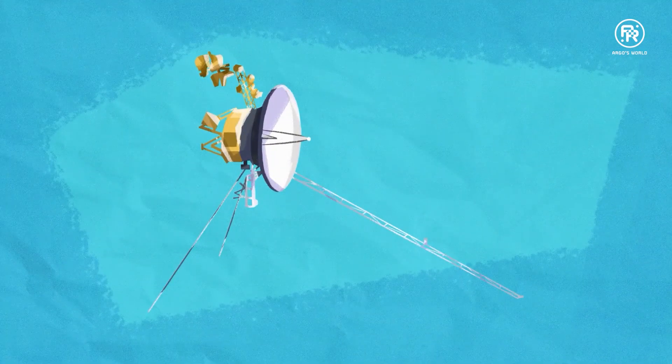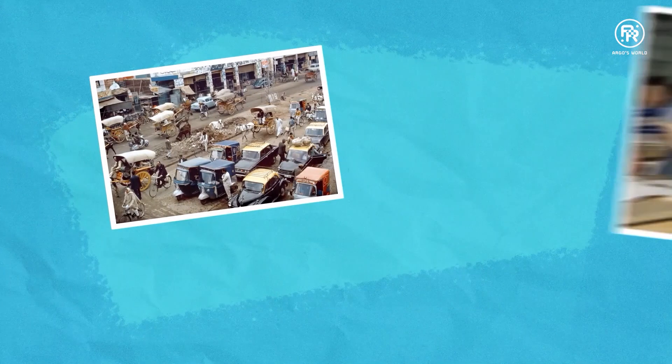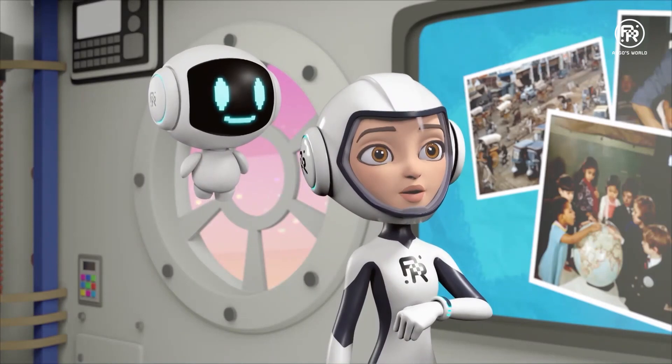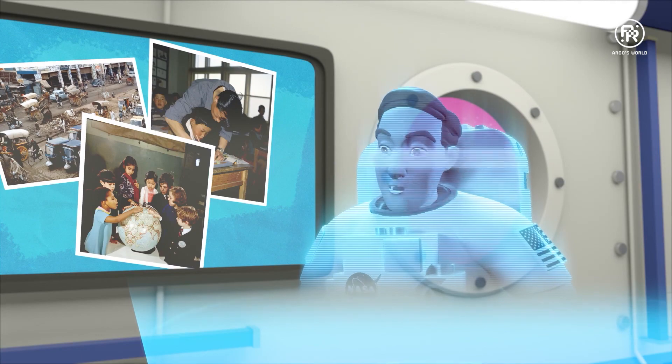Voyager 1 also carried with it a kind of time capsule — a gold-plated copper disc that contained sounds and images to portray the diversity of life and culture on Earth. Why? Who are they meant for? Extraterrestrial life forms or future humans who might find them.